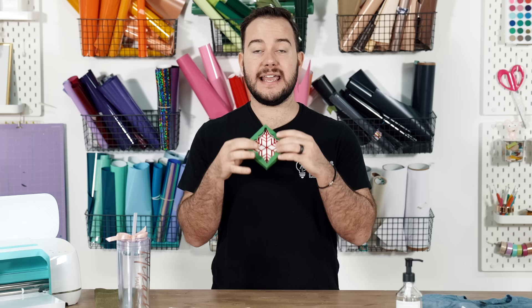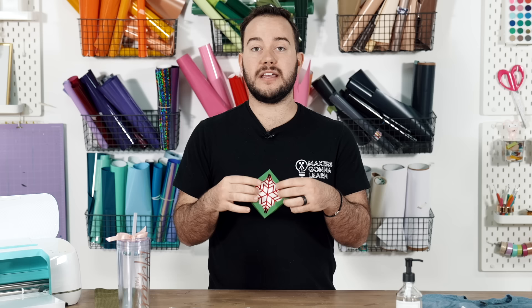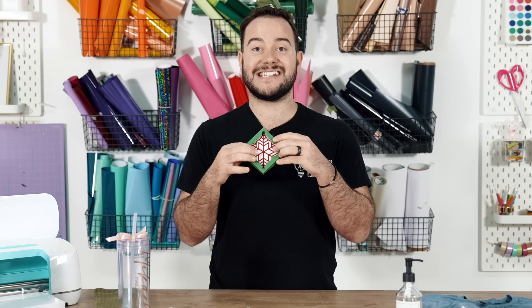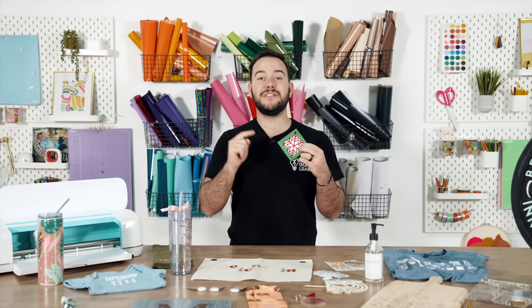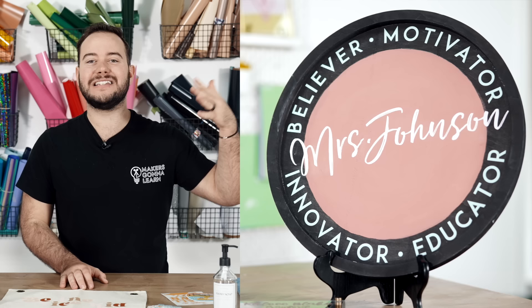Ornaments are a really fun thing to sell. We love offering some type of box to display and provide with your ornaments, and you can offer gift wrapping as a little upsell so that when it arrives it's ready to gift — a great way to add value and make a little extra money per ornament. There are a lot of different ornaments you can sell, and you should start as early as July because people start thinking about giving ornaments as gifts and decorating their homes for Christmas.